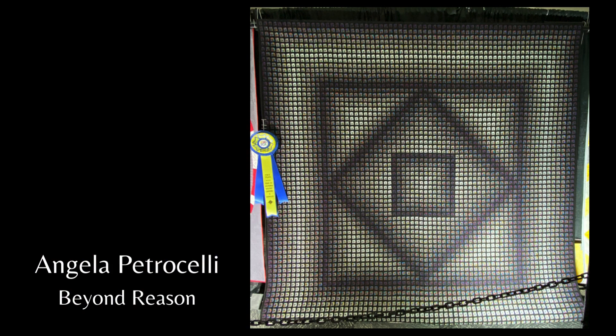Some quilts you walk right by without understanding them, and this was one of those for me. I didn't really get it until I saw the white glover talking about it, and then I stopped and paid more attention. This one's called Beyond Reason. It says: some endeavors are beyond reason. This quilt is the embodiment of a dream — not of a finished product, but the journey and completion of a process. I believed I could, I thought I should, I said I would, and I did.